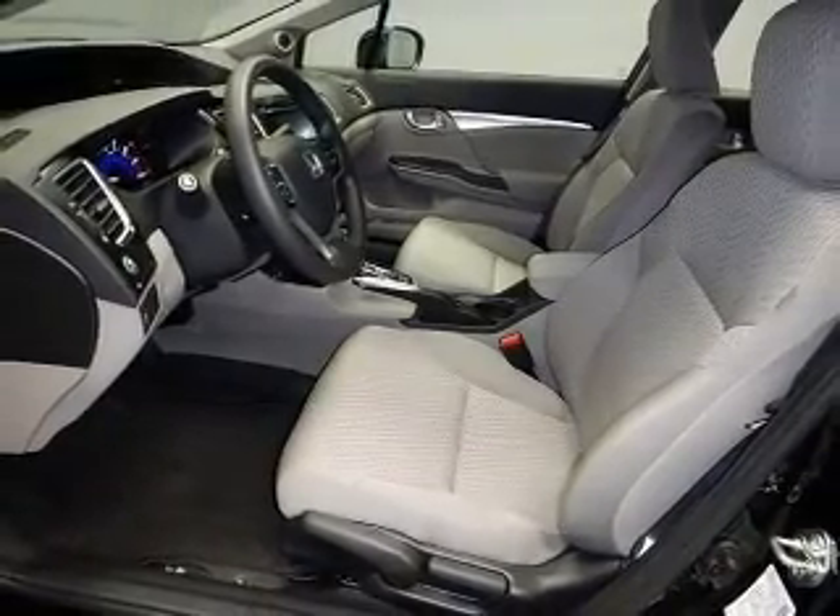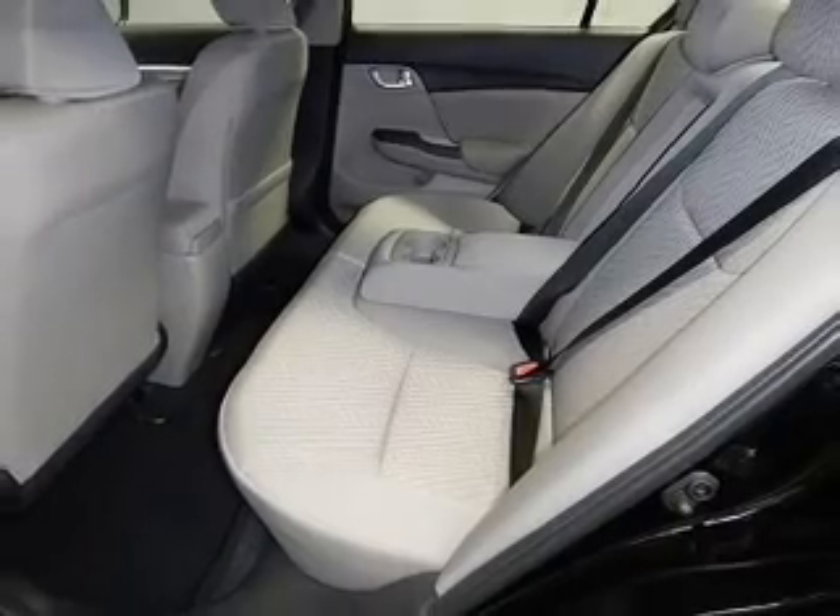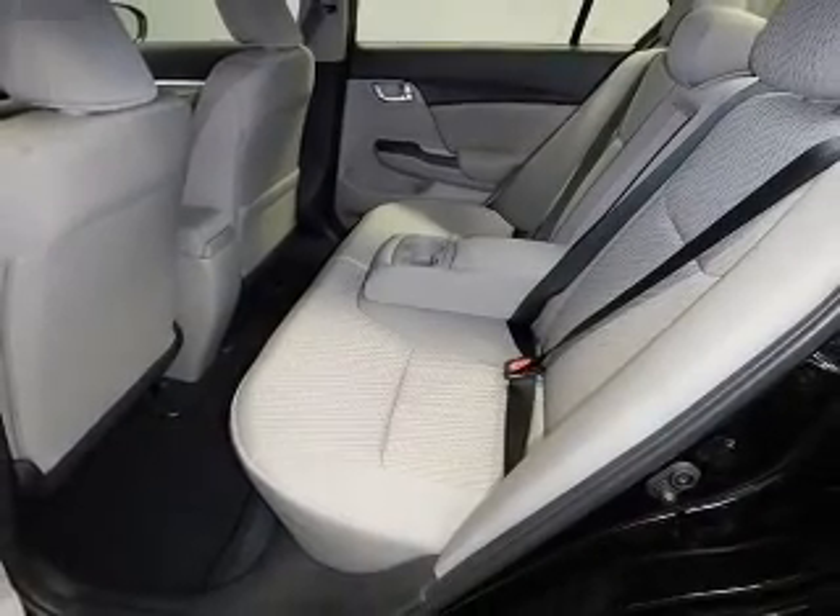Front ventilated disc brakes — great quality at a great price. Call or click to contact us today.